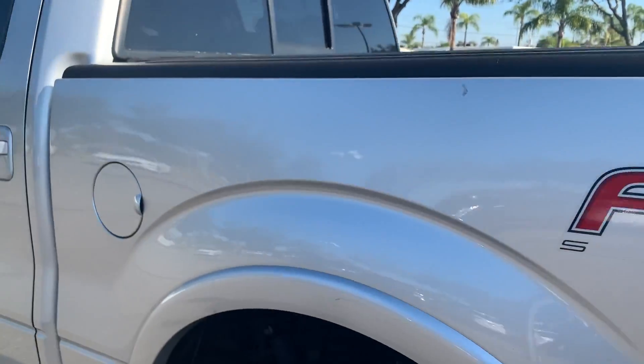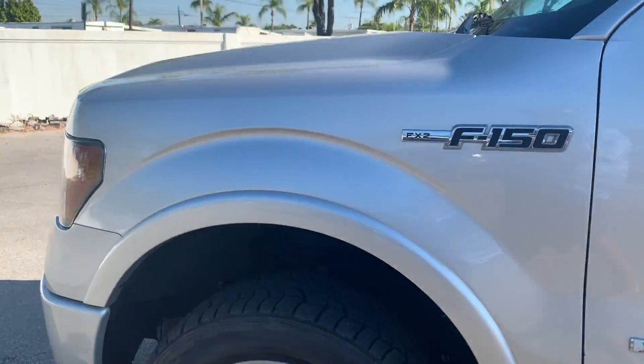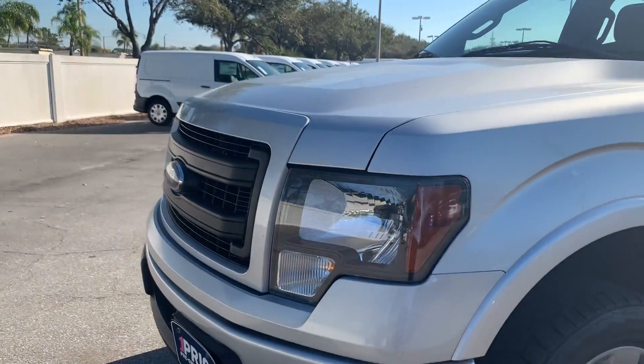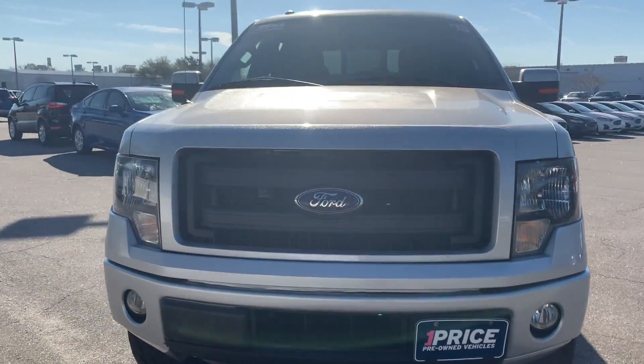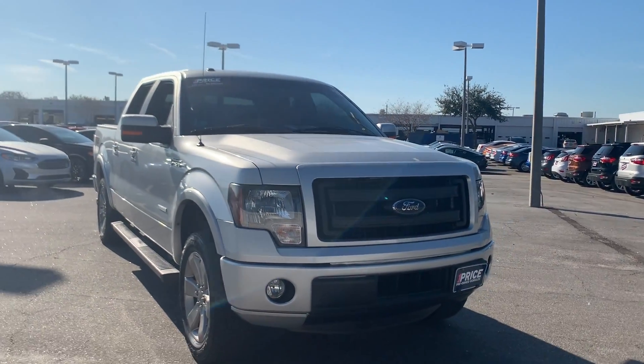This vehicle is two-wheel drive and powered by a 3.5 liter EcoBoost engine, it's got power, and like all pre-owned vehicles, AutoNation Ford's AP, it has a five day, 250 mile money back guarantee.